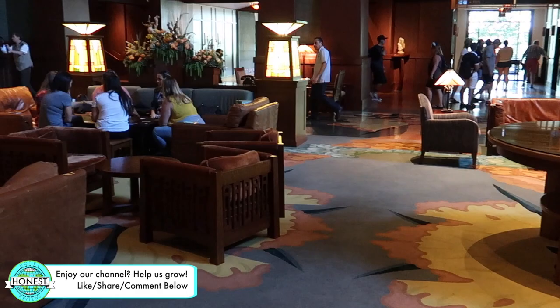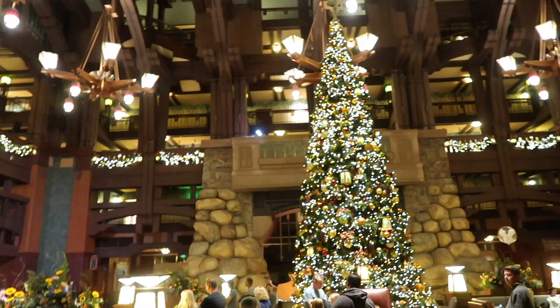The holidays bring an extra level of magic with carolers and Christmas trees or giant edible Halloween displays. There's really no place like it.